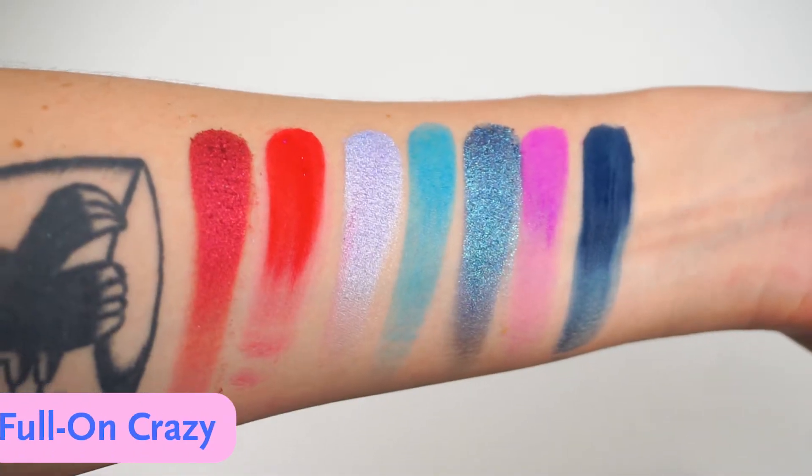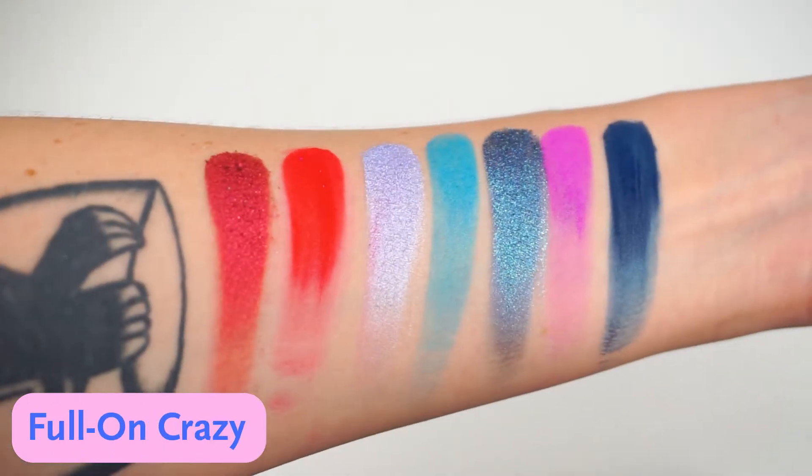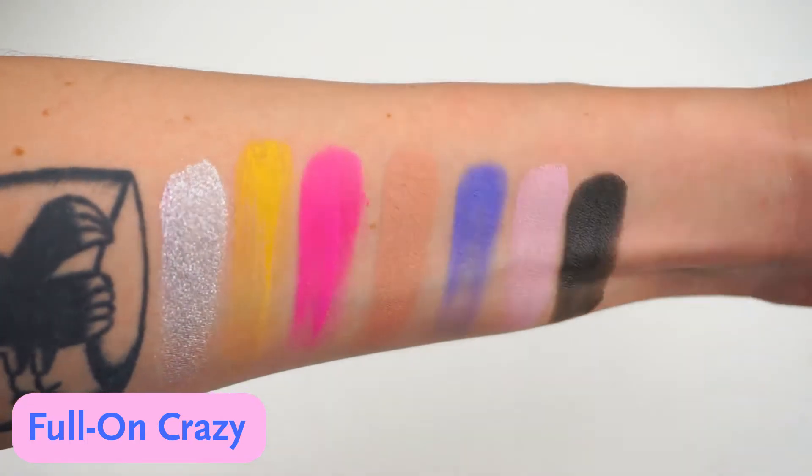Now I'm quickly going to swatch the Full On Crazy palette, one row at a time. Overall I really, really love the colors in the bigger palette — it's really colorful, but you also have more neutral shades. So you could achieve a very neutral look or a much more colorful and intense look. I'm really looking forward to using this palette on an everyday basis because all the colors are really speaking to me and I feel really creative looking at it.